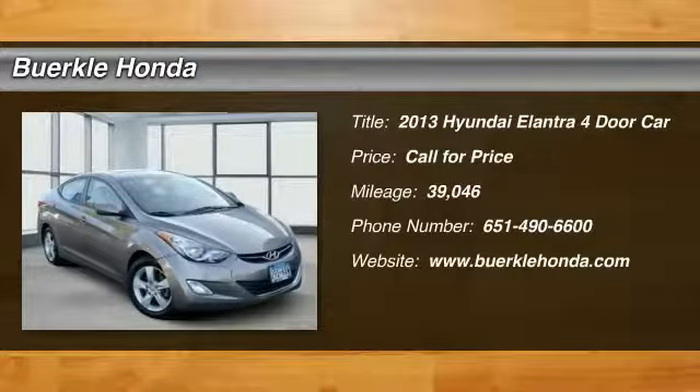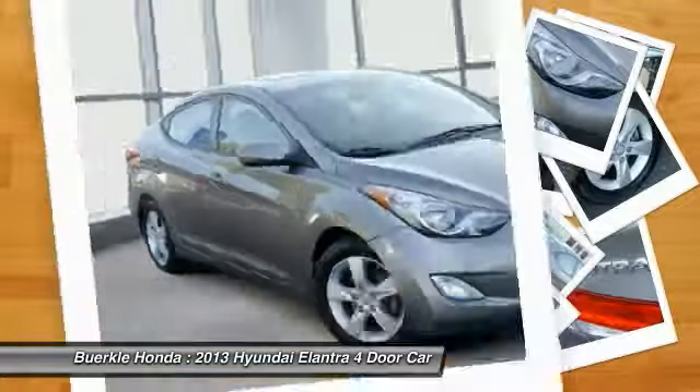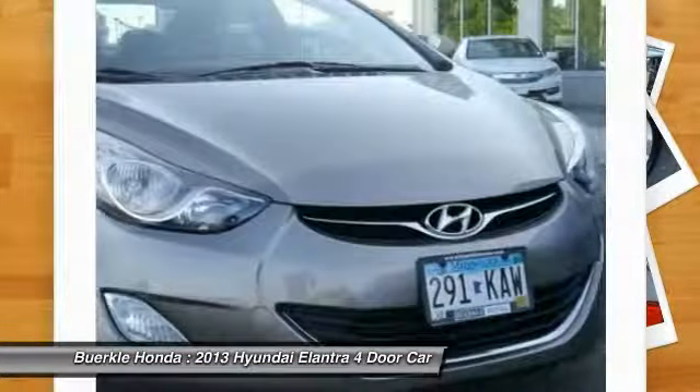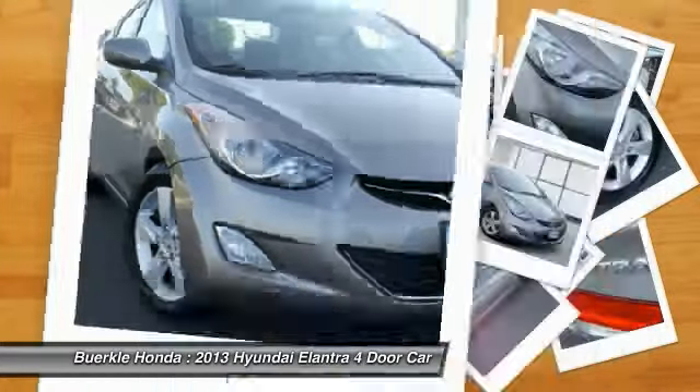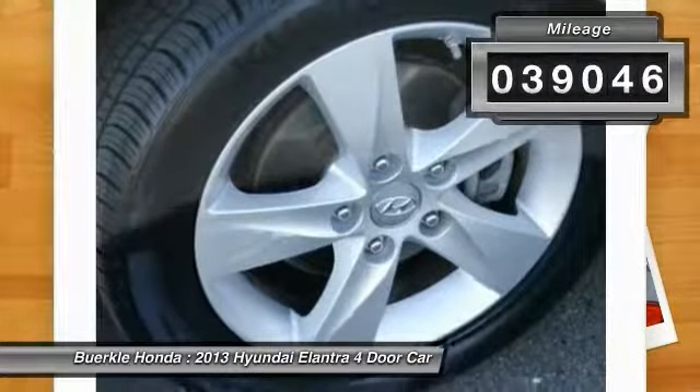You are going to love the 2013 Elantra. The Elantra boasts the most interior room in its class and gets an exceptional 35 miles per gallon. With its luxurious standard features, the Elantra is an easy choice. This vehicle has less than 40,000 miles.